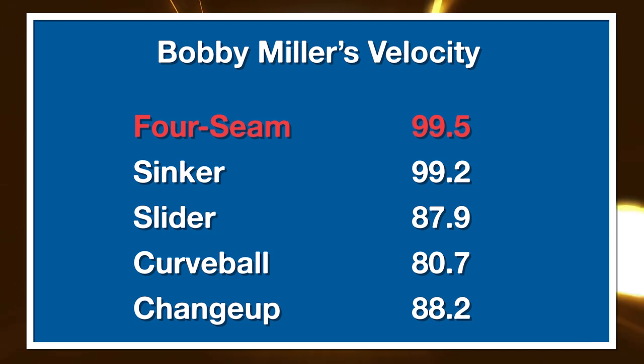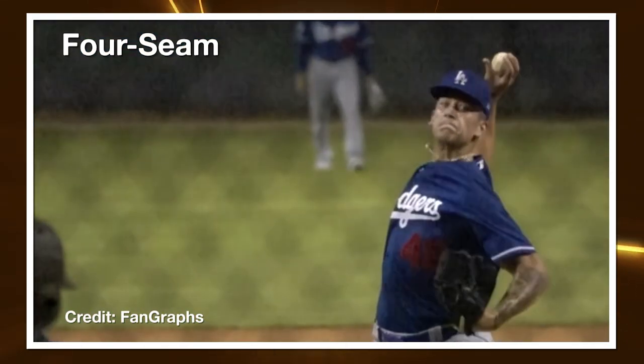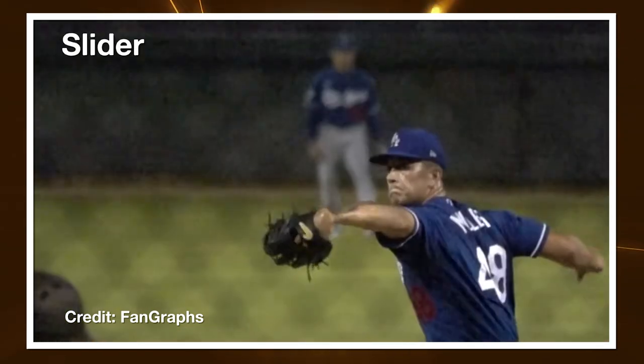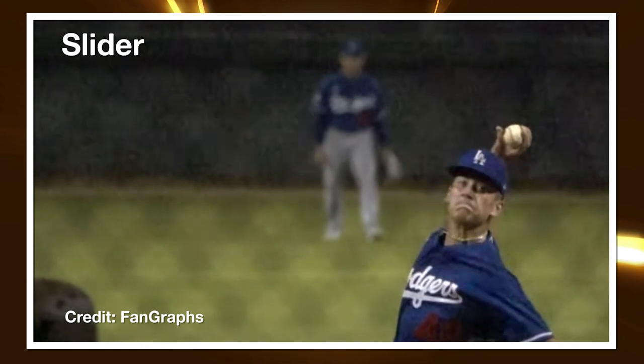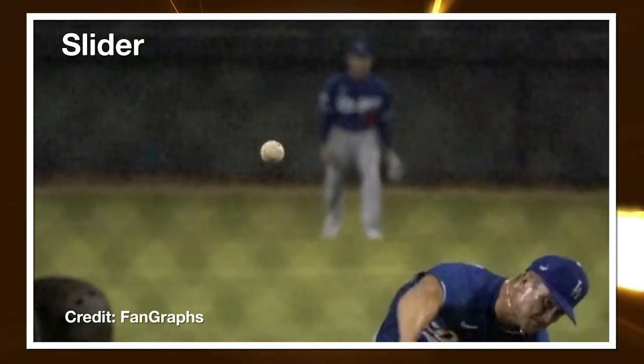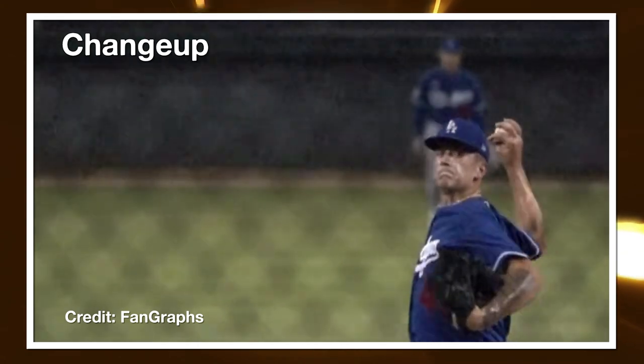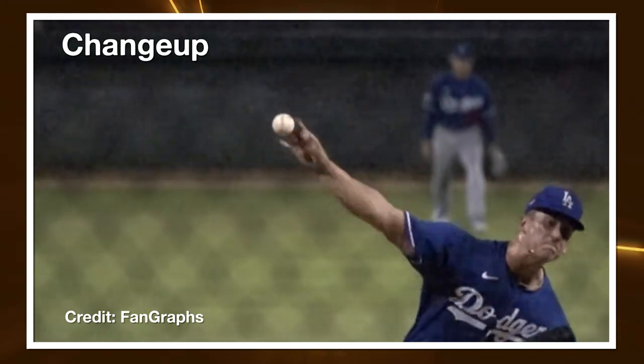The slider is a cross between a shorter sweeper slider and kind of a bullet at 88 miles per hour — what I often call the Dodger slider. The curveball is around 81 miles per hour, changeup around 88. The primary difference between lefties and righties is he's more slider to righties, and opts for the changeup and curveball to lefties. He's almost exclusively four-seam to lefties, but also mixes in that sinker down inside to righties.